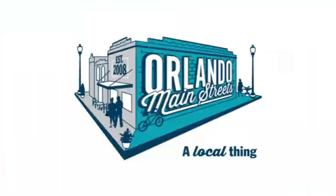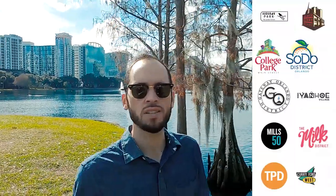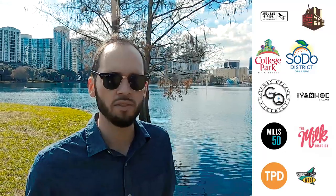I'm going to show you four of the most popular districts that are part of the Orlando Main Streets program. It was designed back in 2008 to help bring up the urban lifestyle of our communities by adding money into the artistic side and the entrepreneurial side for commercial businesses to thrive and grow.